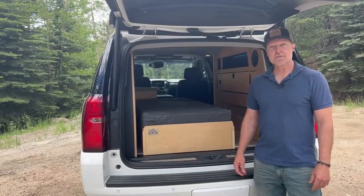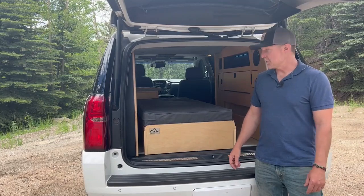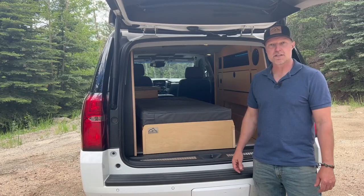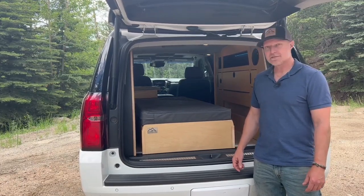Hey guys, Tim here with Everventure Custom and we're here again with a 2019 Suburban. This time we did a custom build for a customer that wanted some particular things that we haven't done in other builds. So we'll go through and show you all the stuff we did.